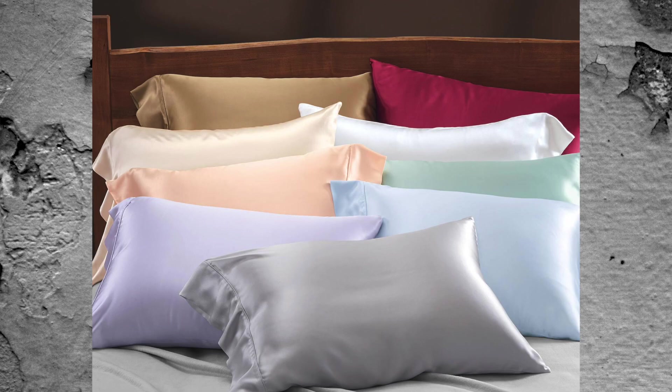Speaking of wrinkles, surely by now you've heard about silk pillowcases. It's well known that a silk pillowcase helps decrease the chances of lines forming on your face, and it also helps your hair not get frizzy, broken, and damaged as much. A silk pillowcase is really a must.